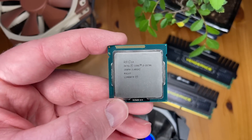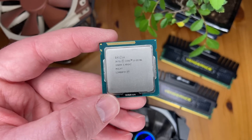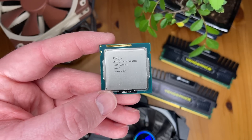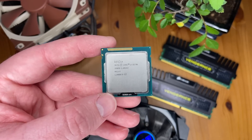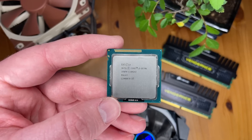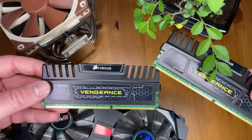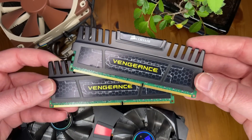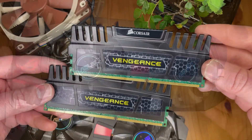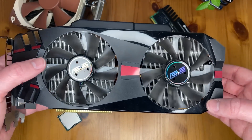Hello everyone and welcome to another video. Picture the scene: it's 2012 and you want to build yourself a brand new gaming PC. Intel's quad core Ivy Bridge i5-3570K is a tempting choice. With 4 solid cores and plenty of overclocking potential, it makes a lot of sense and it's cheaper than the i7. After all, who needs hyper threading, right? Pair it with 8 gigs of dual channel 1600MHz DDR3 as well as a high end GTX 580 and you've got yourself a top tier system ready to take on anything and everything.